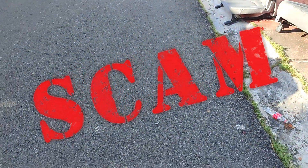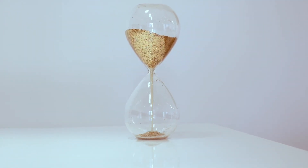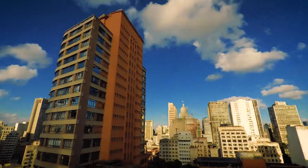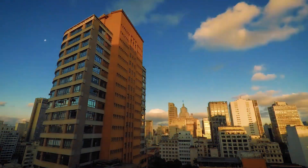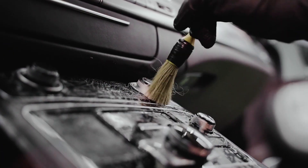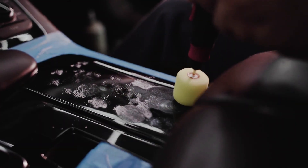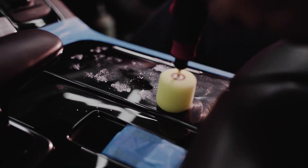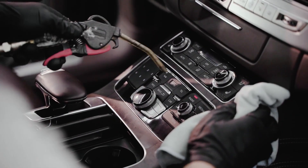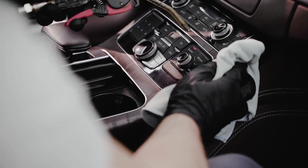This leads us to detailing scam number two: when so-called detailers claim the entire detailing procedure will only take four to eight hours. Even if they say it takes an entire day, I'd still be skeptical, because I've actually brought a vehicle to a legit professional detailer in the past and it took them three to five days to complete the job. True detailing goes way beyond just cleaning upholstery and applying a bunch of chemicals on the surfaces.